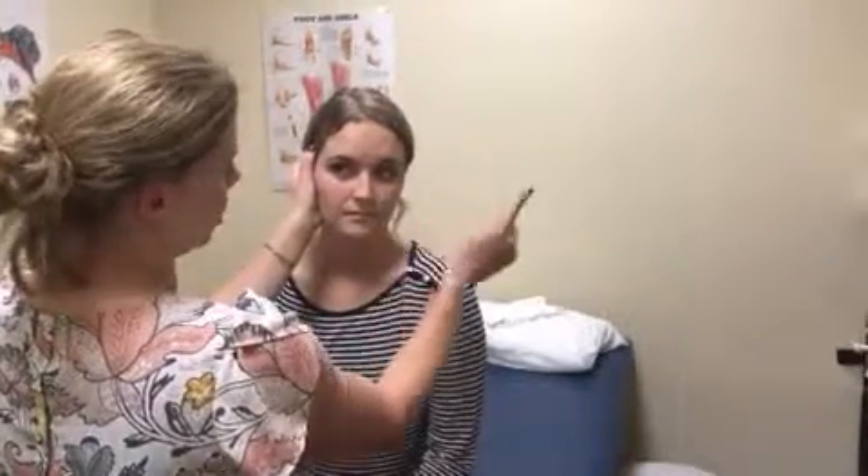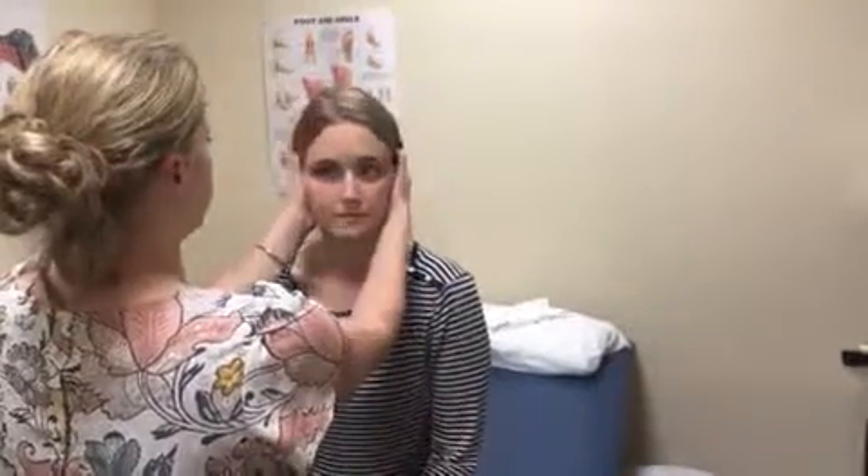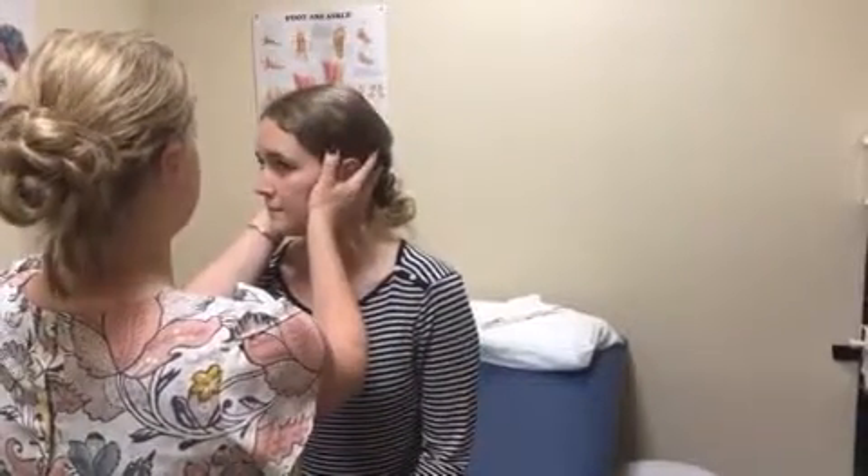For the head impulse test, you go a little faster and quickly stop to one side, watching to see if their eyes stayed on your nose or if they lost it and had to correct back. You want it to be a surprise so they don't anticipate it — just a quick, random movement. I do it a couple of times to see if it's consistent, checking whether it happens every time they turn to the right or every time they turn to the left.